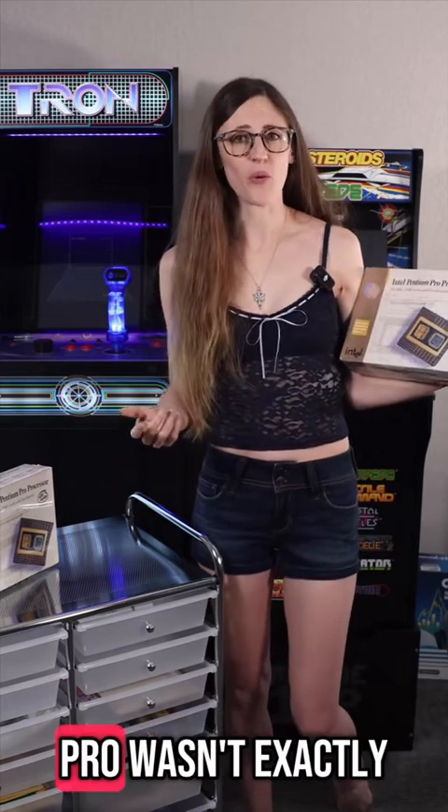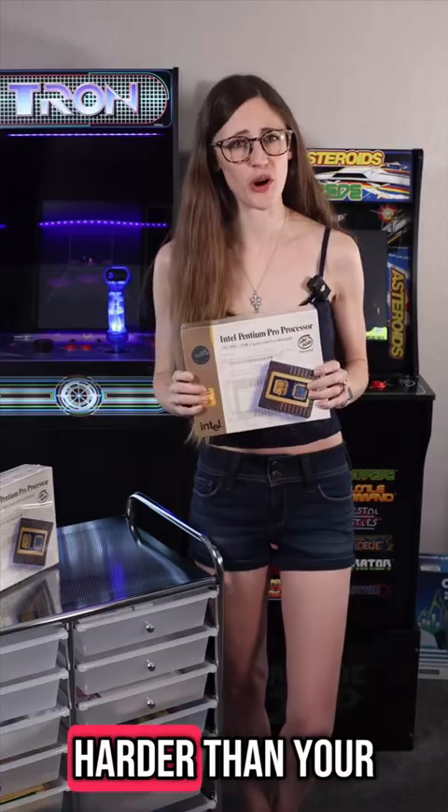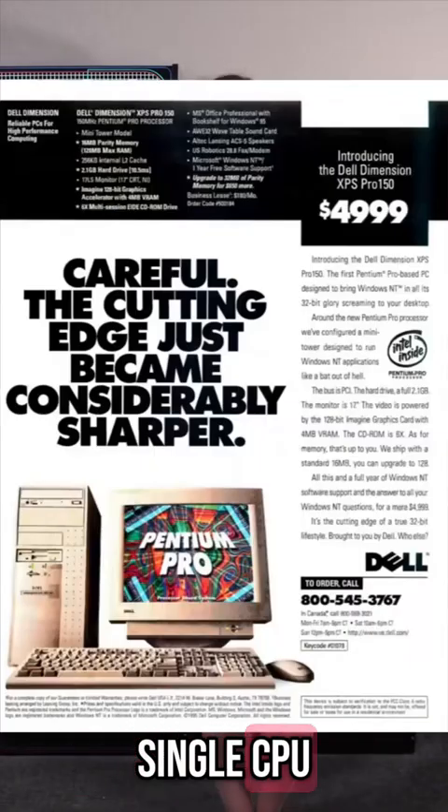The Pentium Pro wasn't exactly a casual gamer's dream. Oh no. It crushed 32-bit performance like a champ, but when it came to 16-bit, it slowed down harder than your grandpa trying to use an iPad. Which means, technically, this beast wasn't the best for gaming. But did that stop businesses from spending stupid amounts of money on them? Nope. Nearly a thousand bucks for a single CPU. Adjusted for inflation, that's like a down payment on a car. But if you were rocking one of these in '96, you were basically an enterprise-level baller.